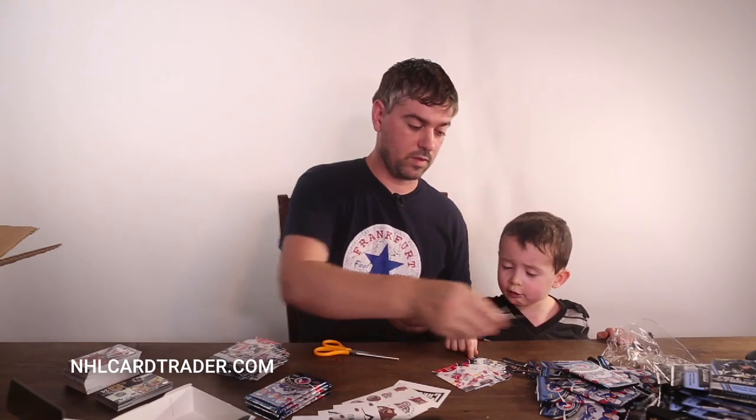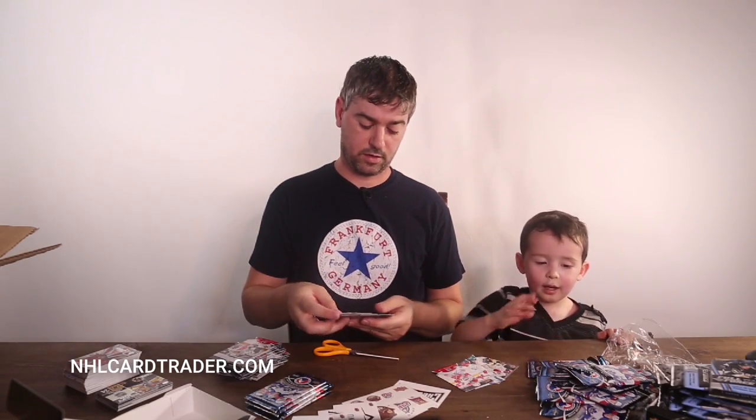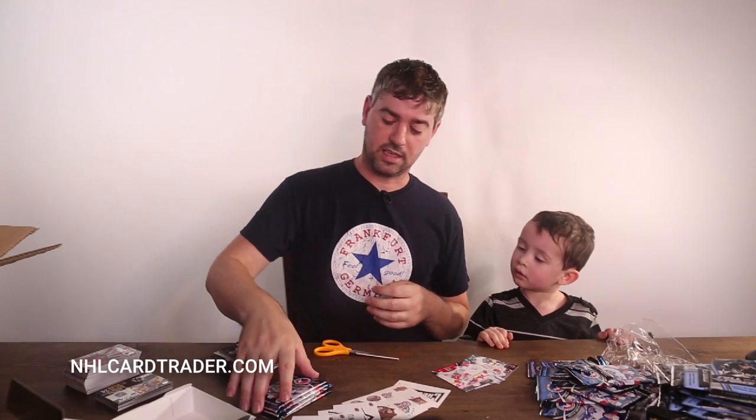Those are cards. That's what we're looking for here — signature cards. This is my son Josiah. He loves these cards.